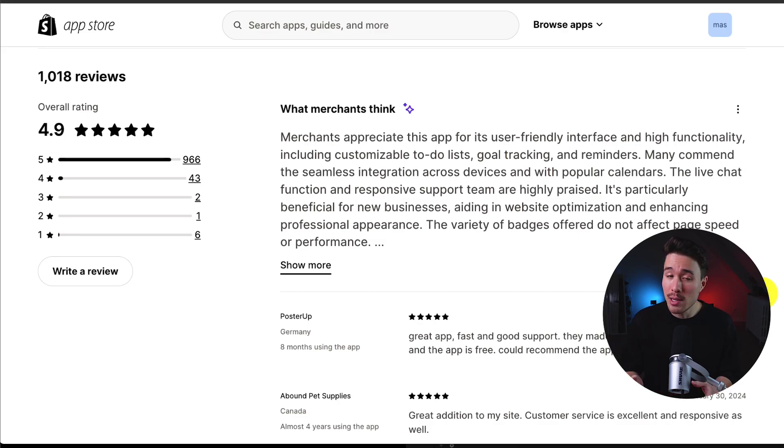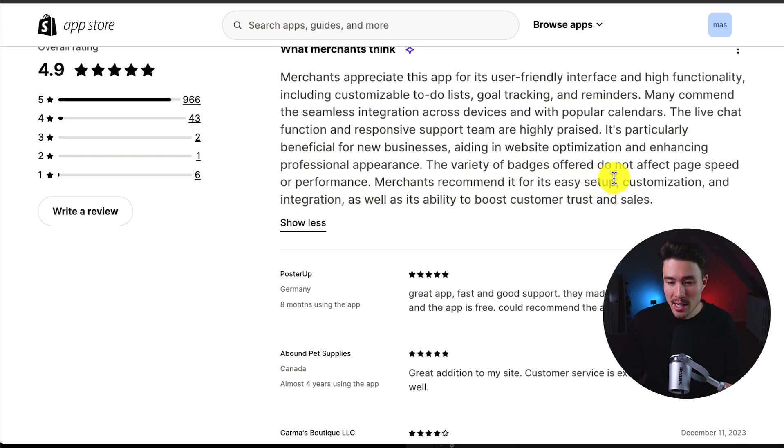In terms of pricing, this app is also completely free. In terms of reviews, it's sitting at an excellent 4.9 stars with 966 five-star reviews. Merchants recommend this for its easy setup, customization, and integration. And the variety of badges offered do not affect the page speed or performance.